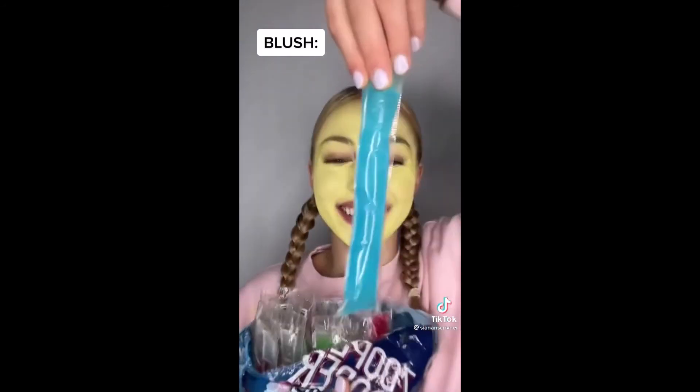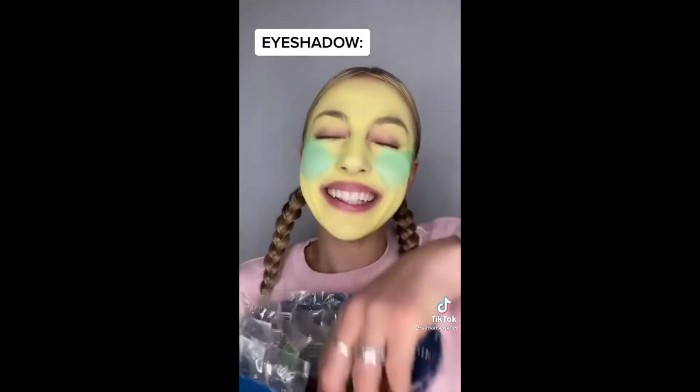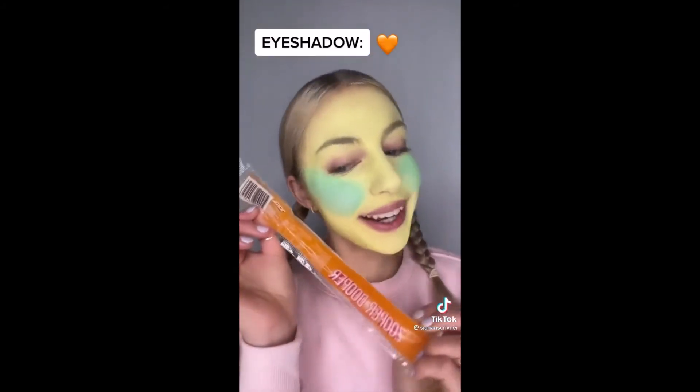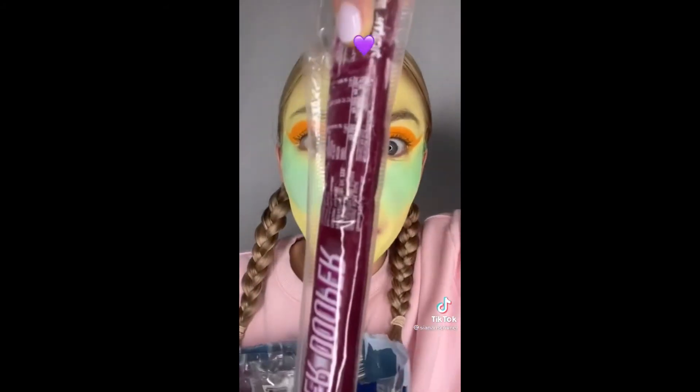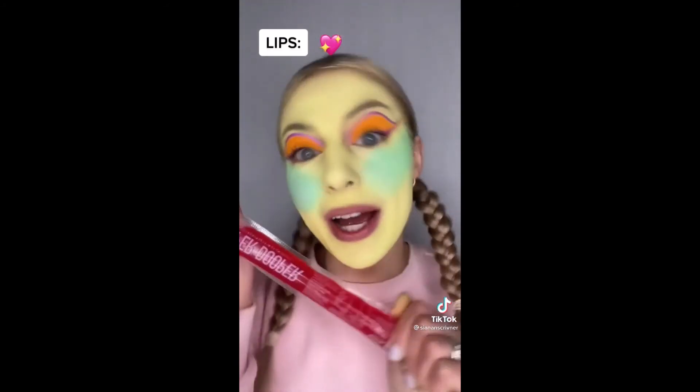Moving on to blush. Blue blush. So adorable. Eyeshadow color is... ooh, orange. Eyeliner color is... purple. Looks good. Time for lipstick. Raspberry flavor.